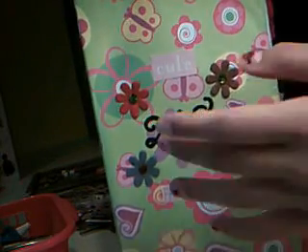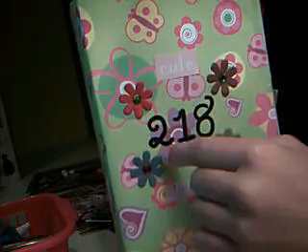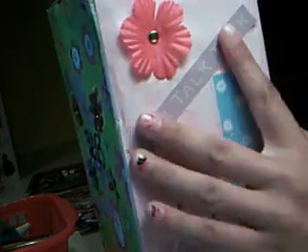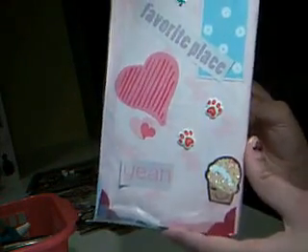So this is the front — it says 218 for like a locker number, if I were to use it as a locker. It has these little flowers I glued on there, cute and fabulous. Here's one of the sides — there's some dog prints and a cupcake.